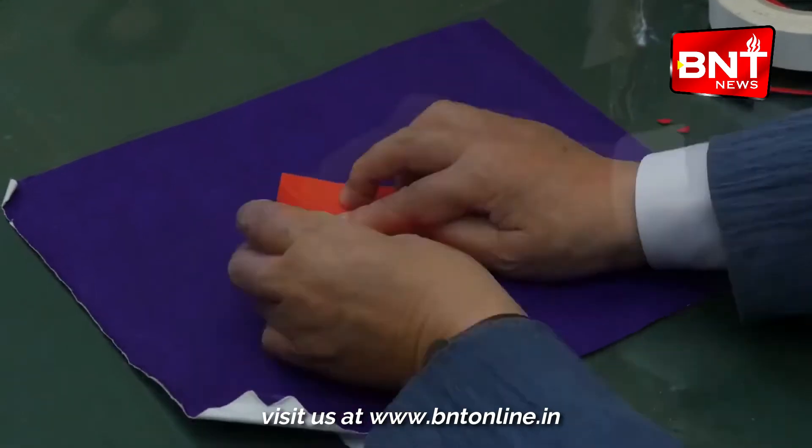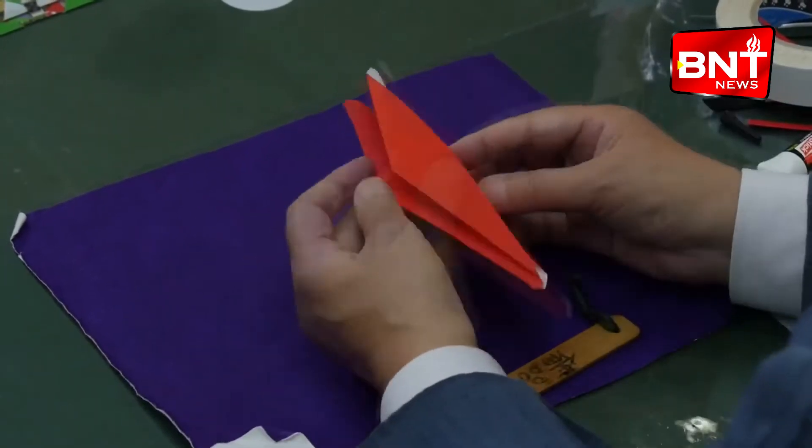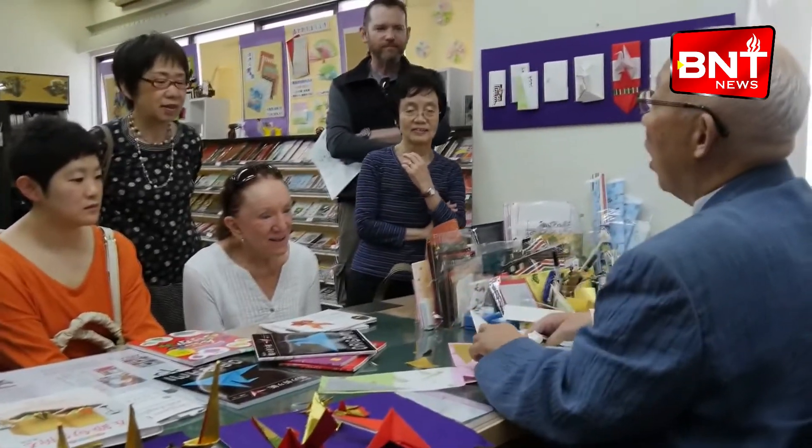Today, origami has become a huge inspiration for a variety of fields, such as medical appliances and origami engineering, which is applicable to architecture and aeronautical engineering. Visitors can come and enjoy a range of experiences, as well as learn the process of creating origami.